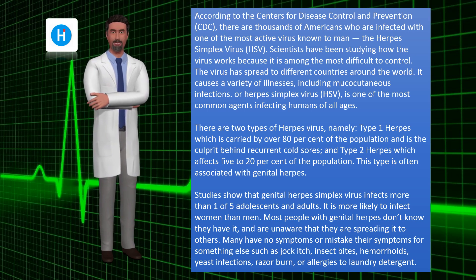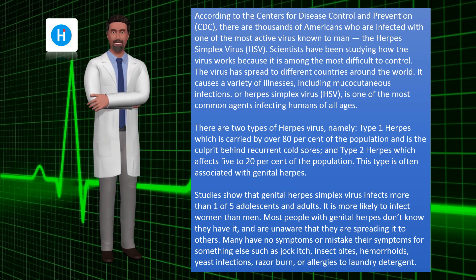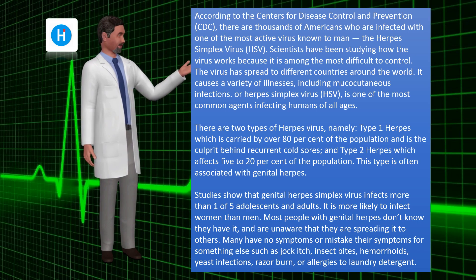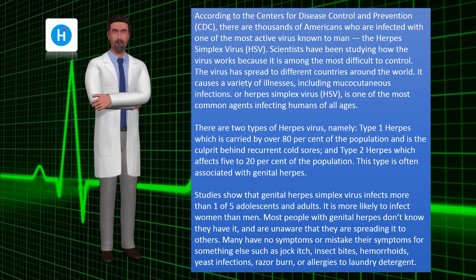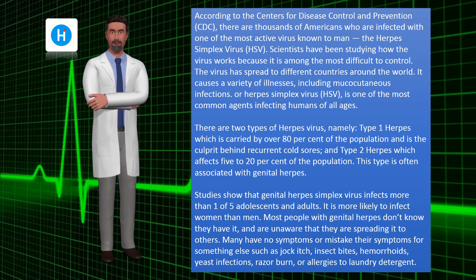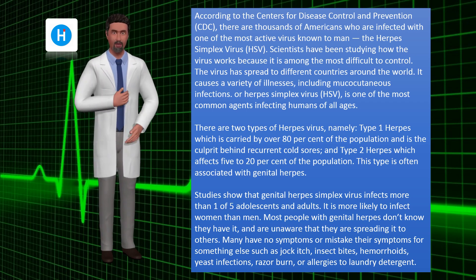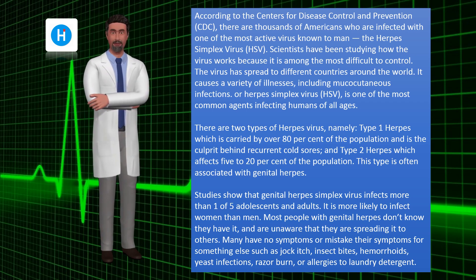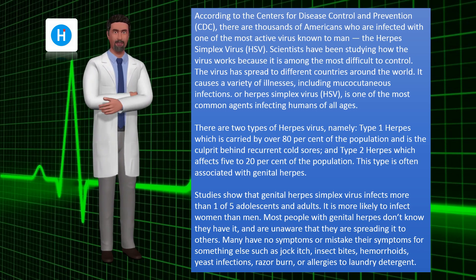The virus has spread to different countries around the world. It causes a variety of illnesses, including mucocutaneous infections. HSV is one of the most common agents infecting humans of all ages. There are two types: type 1 herpes, carried by over 80% of the population and responsible for recurrent cold sores, and type 2 herpes, which affects 5–20% of the population and is often associated with genital herpes.